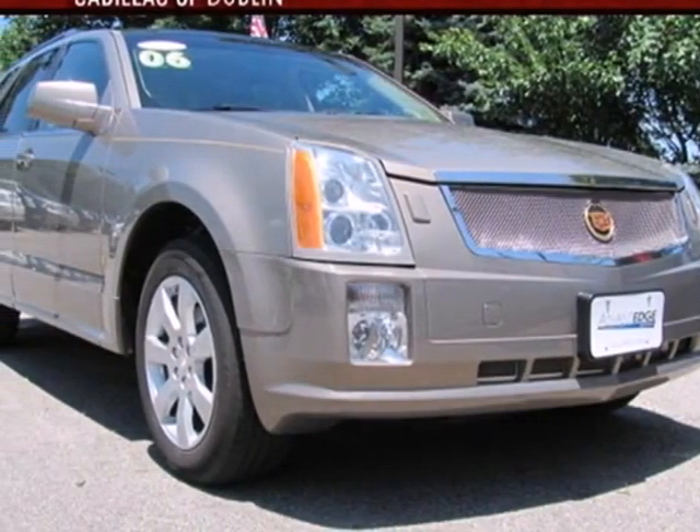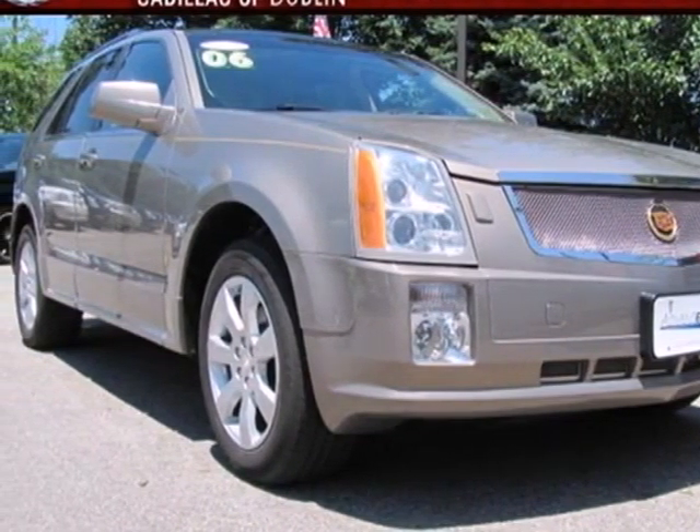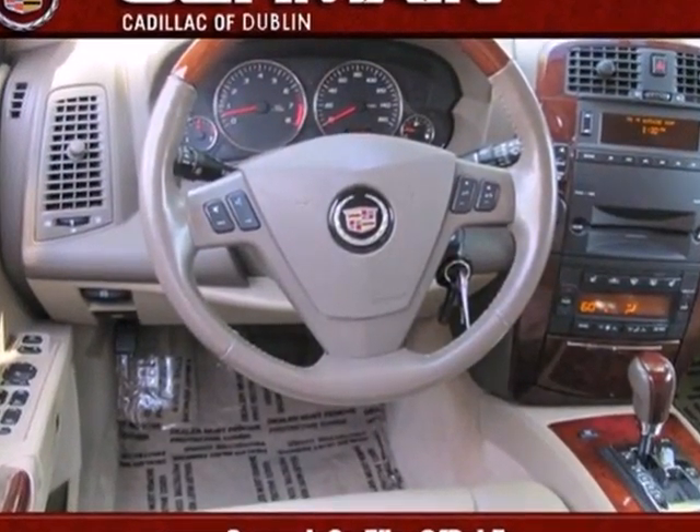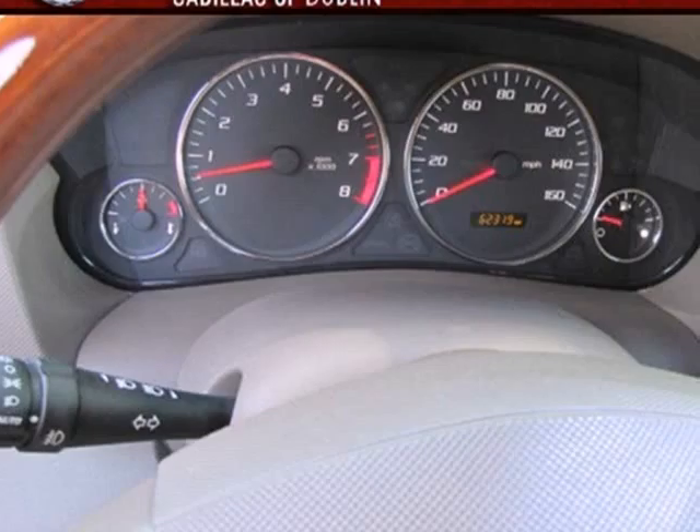It's a 2006 Cadillac SRX. Standard amenities include cruise control, air conditioning, keyless entry, parking sensors, and a premium sound system.